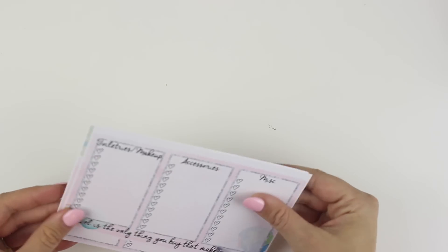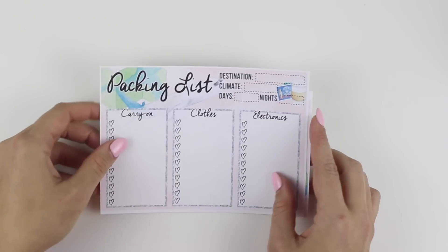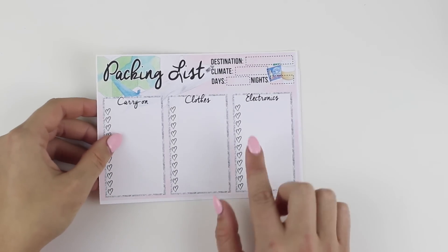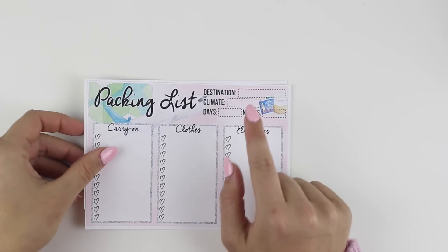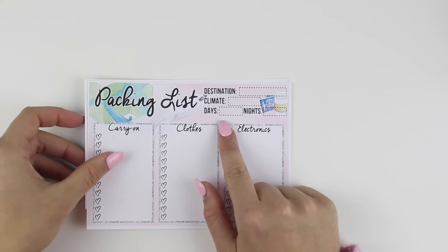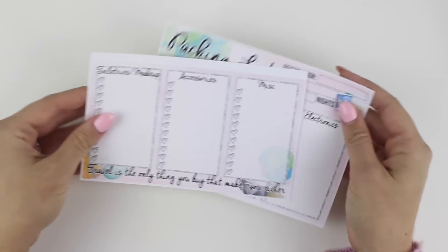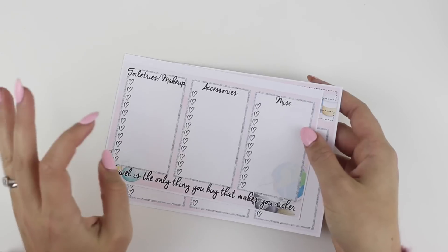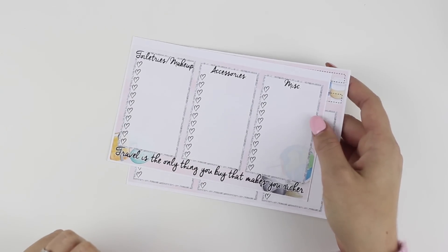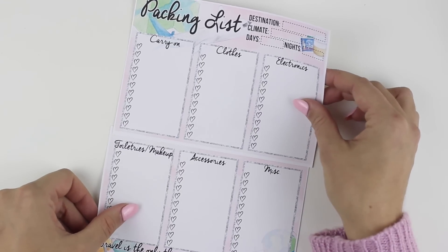That is our first notes pages kit coming out, and then our second notes page kit coming out is our packing list notes page kit. This was a request in the Facebook group, so you have packing lists with like a bunch of travel deco on there. You have destination, climate, how many days you're going for, and how many nights you're going for. And then I broke it up into carry-on clothes, electronics, toiletries/makeup, accessories, and miscellaneous. And then at the bottom, 'travel is the only thing you buy that makes you richer.'